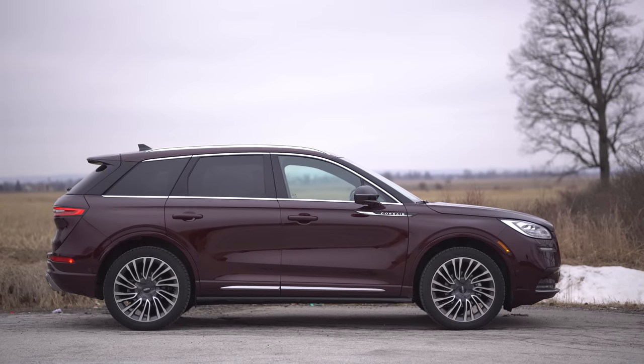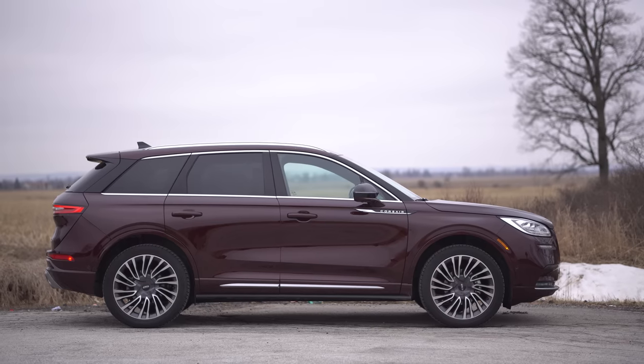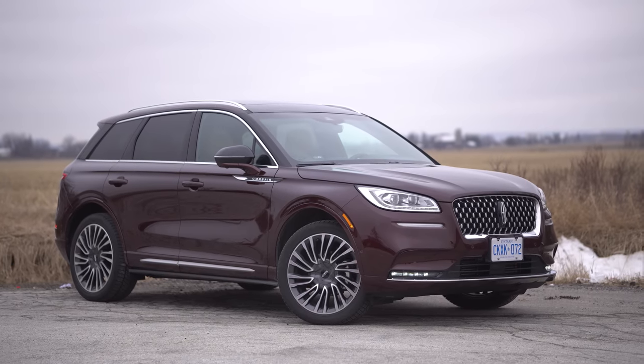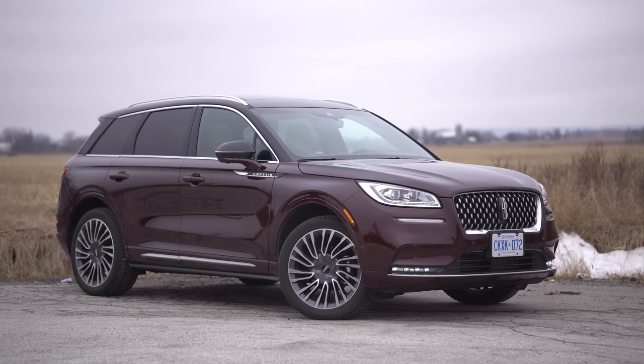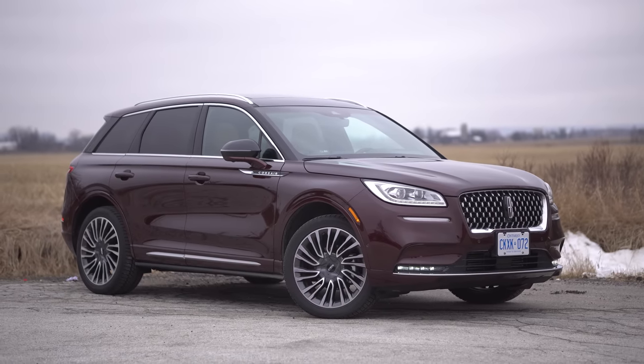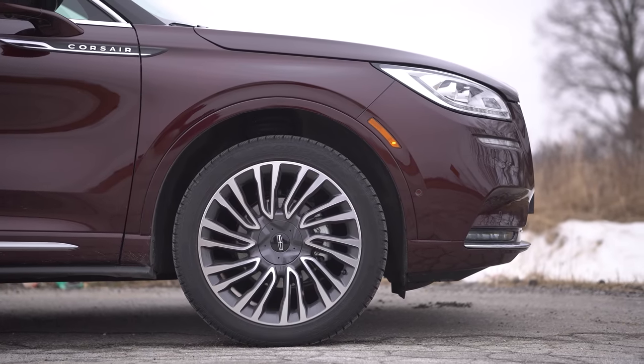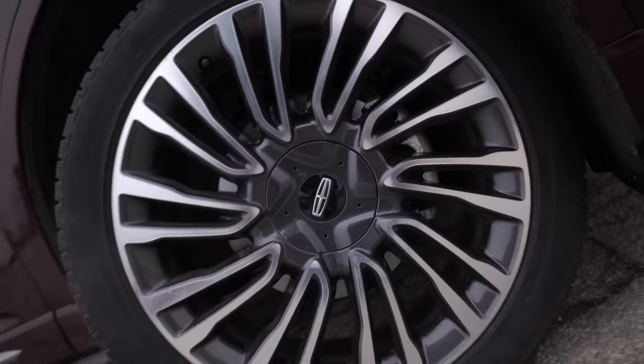On the side view, this does kind of slope down just like the Aviator did, but just not as much. If I read through the press materials — which I didn't — they'd probably say this looks like an airplane wing or something. And just like on the Aviator, I really like all the wheels Lincoln is putting on their SUVs. They're directional. I like that.